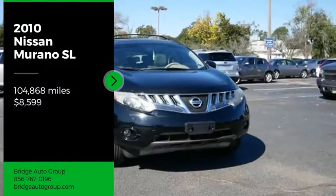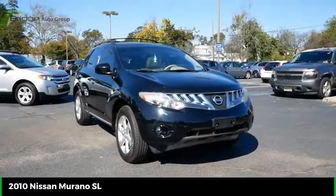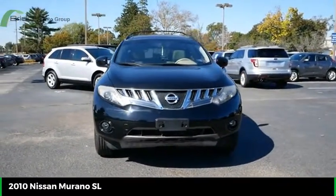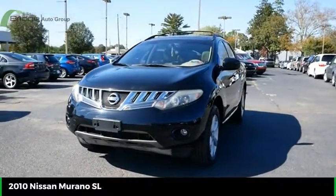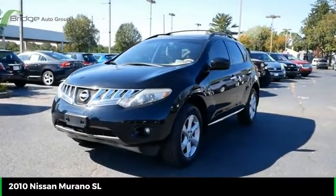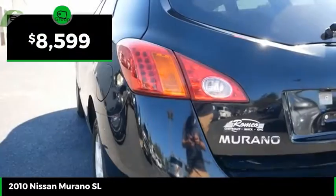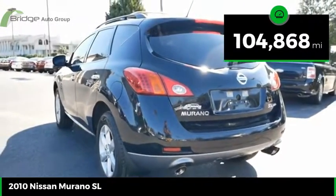You are going to love the 2010 Murano. The peace of mind of award-winning safety, including a five-star rating for side impact crash safety, comes standard with the Nissan Murano. Great fuel economy and a powerful V6 engine combine to deliver a refined driving experience, and it is priced below $10,000. This vehicle has less than 105,000 miles.